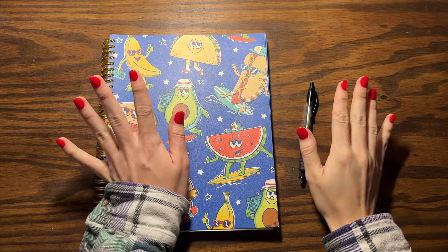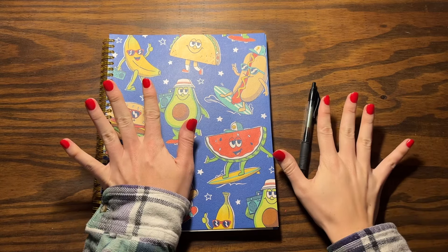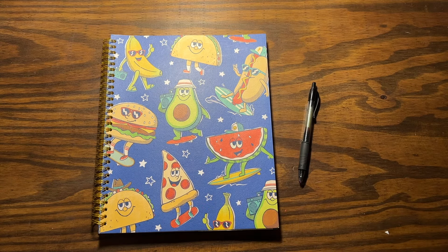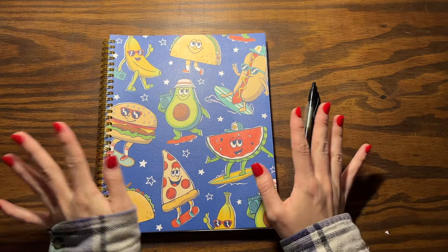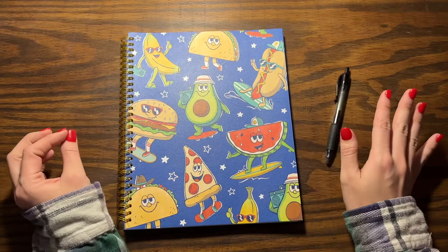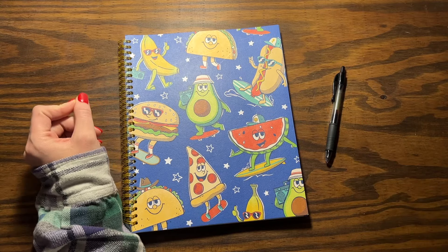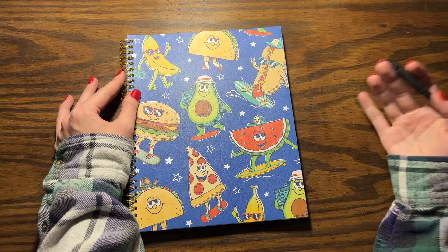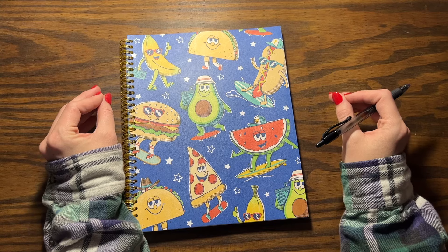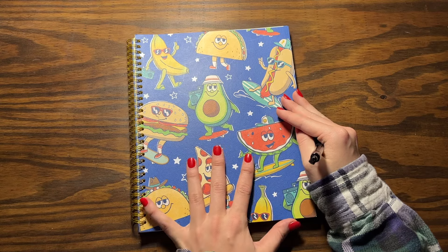Hello you guys, welcome back to my channel. In this video we have a different notebook, and today we're going to be going over everything I've spent money on so far this month. I hope that by doing these little check-ins it will help keep me accountable and not spend so much money. I want to be more intentional about my spending in the new year, so hopefully this new system will help me out.